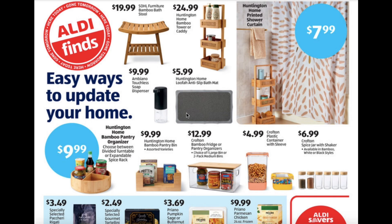Bamboo Pantry Organizer $9.99. Bamboo Pantry Bin $9.99. Bamboo Fridge or Pantry Organizers $12.99. Plastic Container with Sleeve $4.99. Spice Jar with Shaker $6.99.